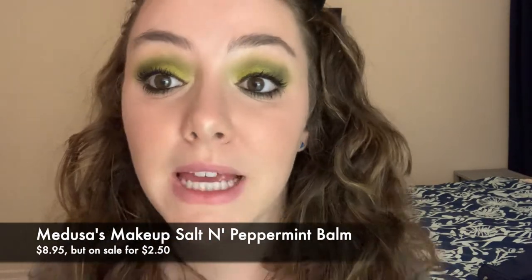Before I try or even look at the infamous Jaclyn Hill lipstick, I'm going to put some balm on. This is the Medusa's Makeup balm in Salt and Peppermint — I've used this in every single video on my channel so far.